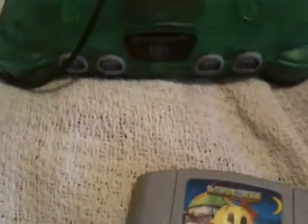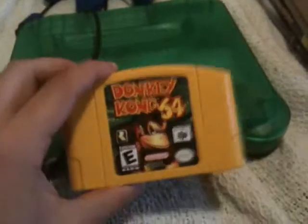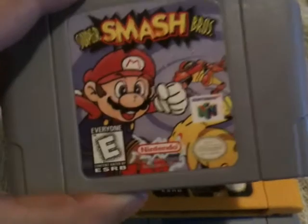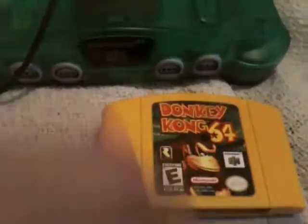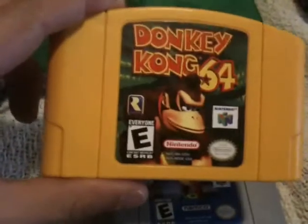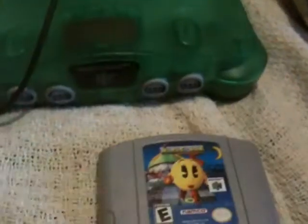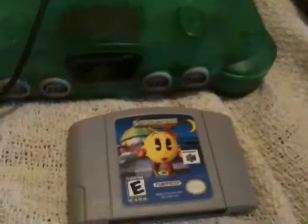It also came with a blue controller, and the colored controllers are getting harder and harder to find, so I now have two blue controllers which is not bad at all. It came with Miss Pac-Man, Donkey Kong — which obviously came with the system — and Super Smash Brothers. I thought I had Super Smash Brothers but apparently I got rid of it over the years, so I'm going to keep that one. It also came with Pac-Man.